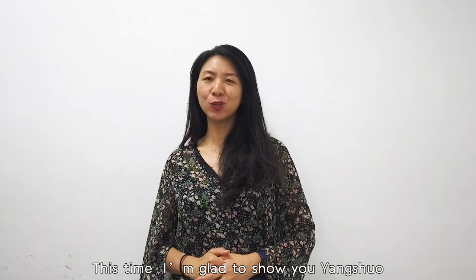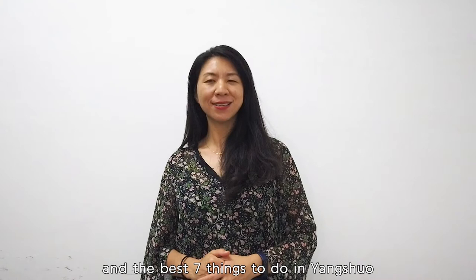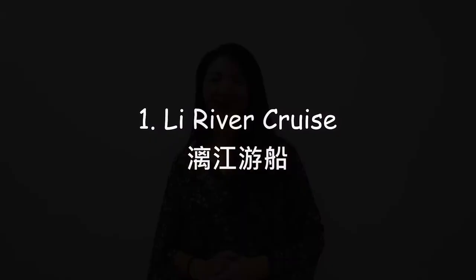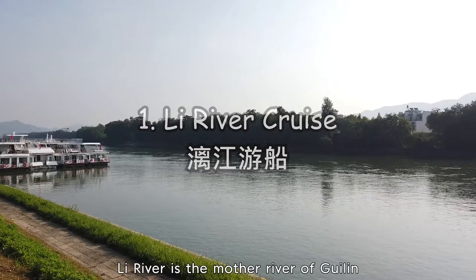Hello, I'm Lily. I'm an experienced traveler. This time I'm glad to show you around Yangshuo, a famous and beautiful destination near Guilin, and the best things to do in Yangshuo. Just follow me to enjoy this wonderful place and know how to explore it.